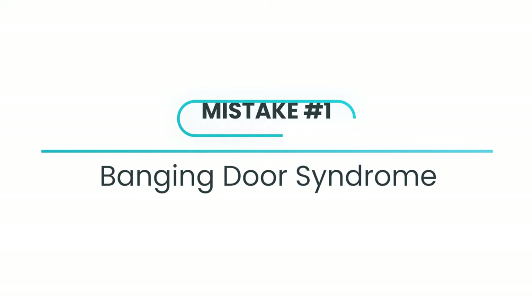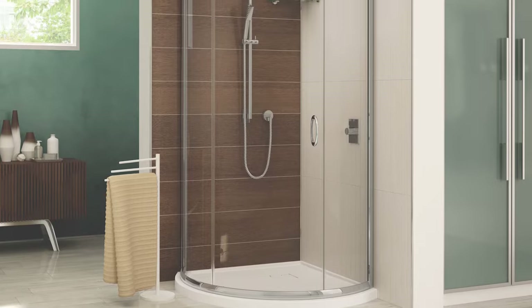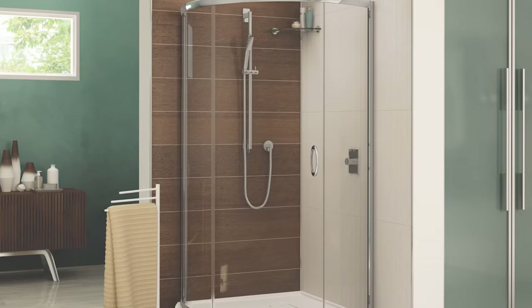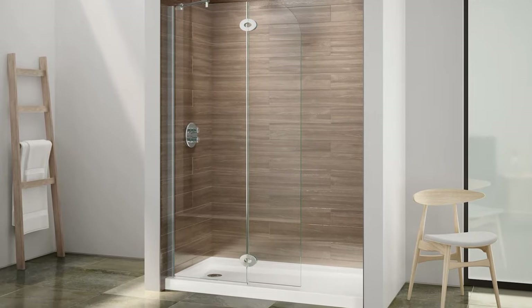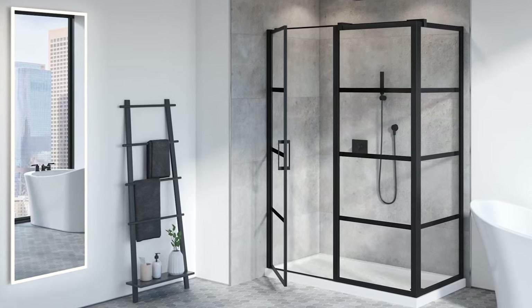There are different systems out there. Generally when you're getting a banging effect, you have a pivot door. They make sliding doors where you have one fixed panel and one sliding door, or a bypass with two sliding doors — either of those are good options. Or if you have the room, you could do a shower screen, which is just a fixed panel, or one that pivots in and out.